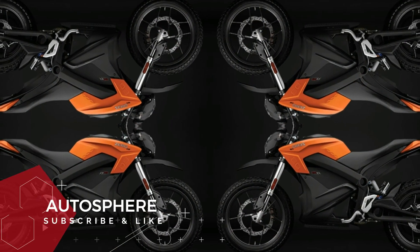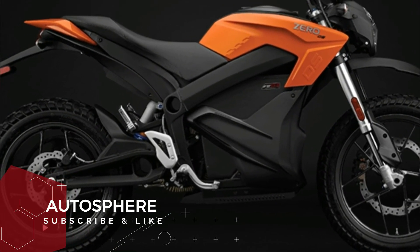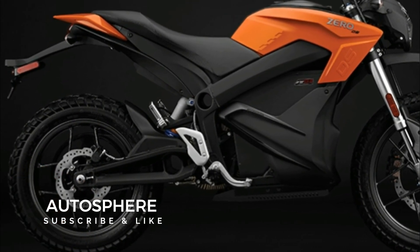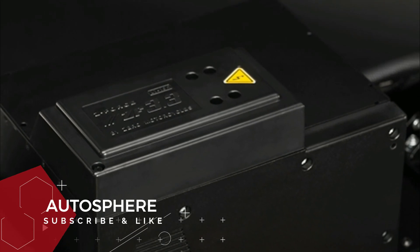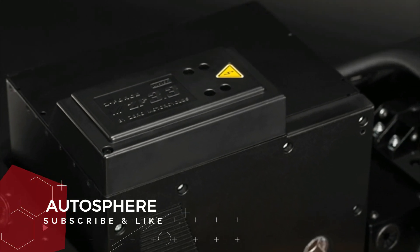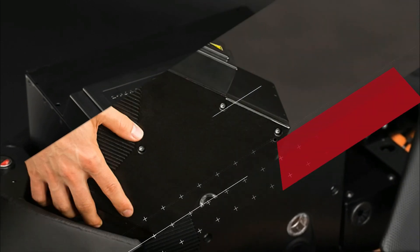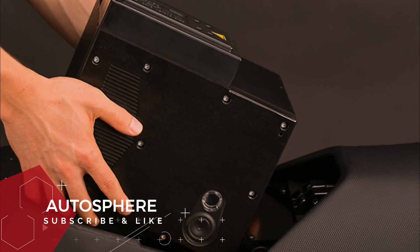The Z-Force registered power tank adds 3.3 kilowatt hours of power pack storage capacity to any 2014 or later 0DS or 0DSR. An optional accessory, the power tank can be added at any time during or after motorcycle purchase, bringing the maximum battery capacity to 16.3 kilowatt hours.